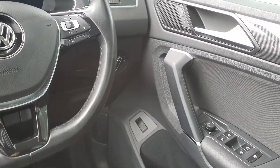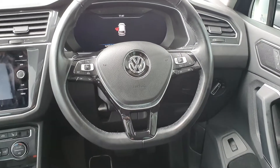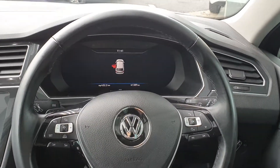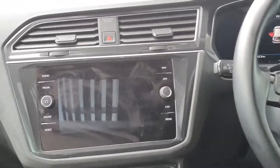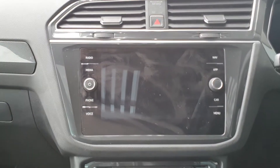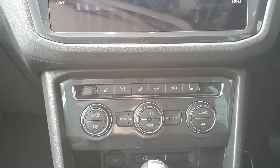On the inside we have electric windows front and rear with heated wing mirrors, leather multifunction steering wheel with adaptive cruise control, digital cockpit, touchscreen radio with satellite navigation and Bluetooth connection, heated seats, geo-climate control with air conditioning.